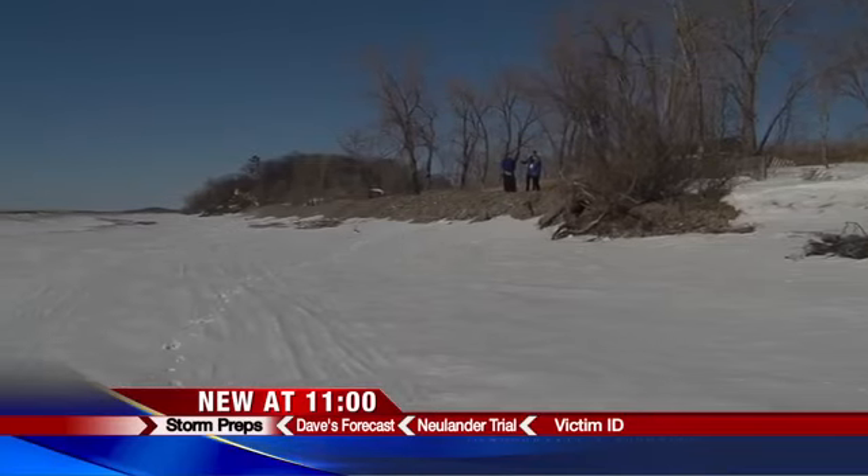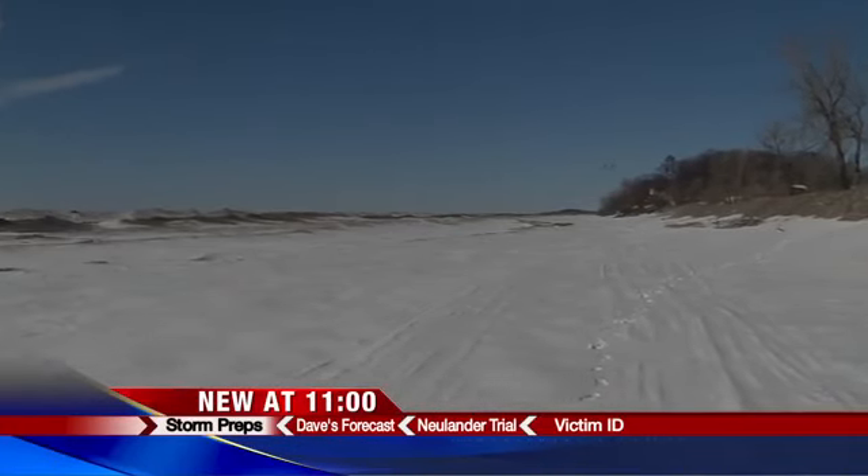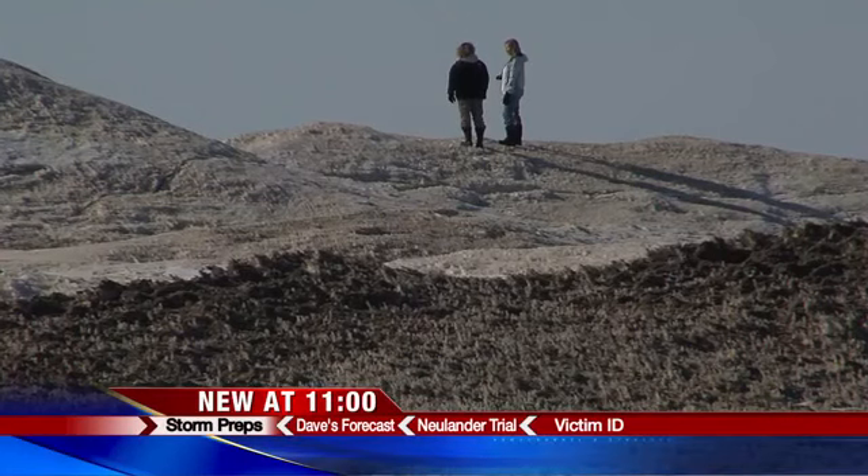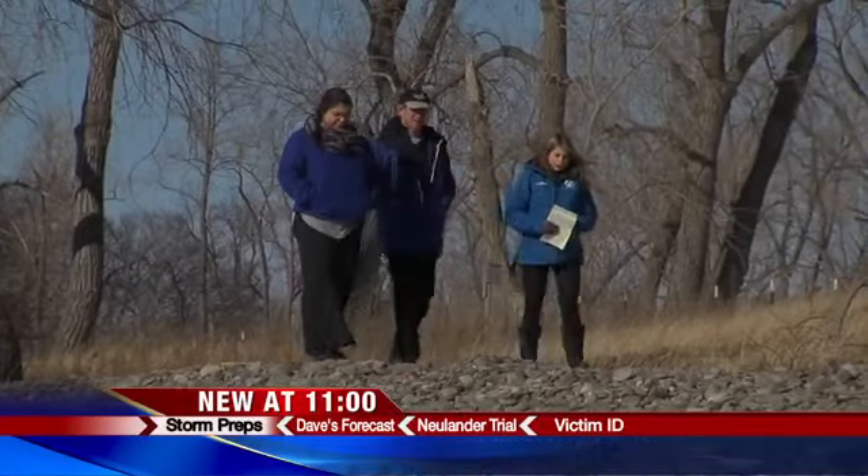Everything you're seeing here is the ice cover and layer of Lake Ontario. But what's below the ice? Is there erosion or structural damage? That's what researchers with New York Sea Grant are trying to find out.